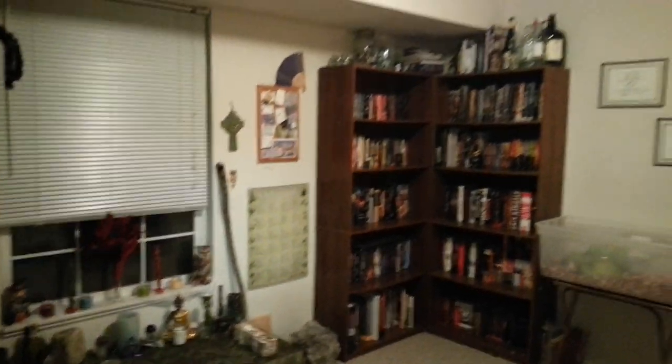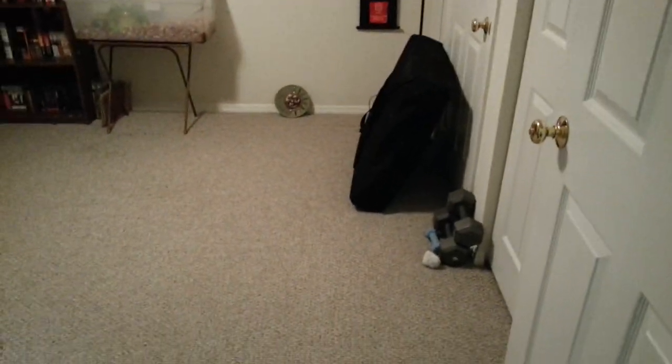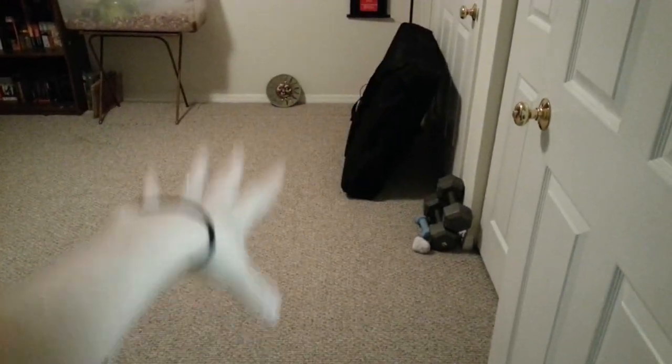I mean, for what it was — and you guys remember what it was — I think this turned out really well. And I'm really excited to get our massage table set up here.